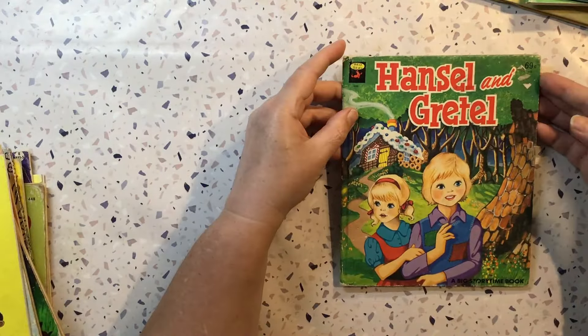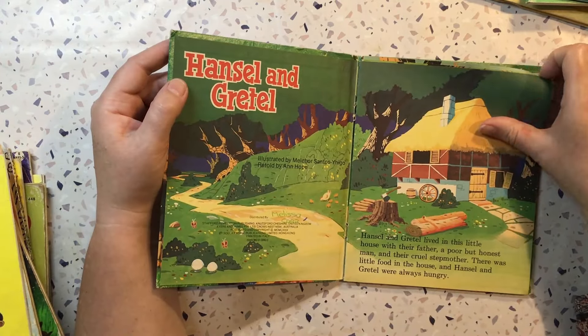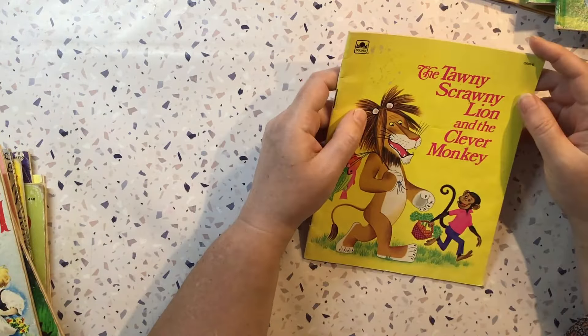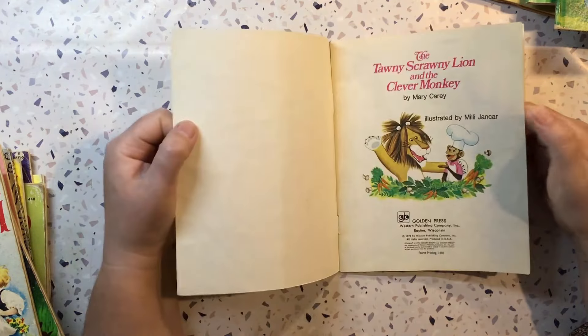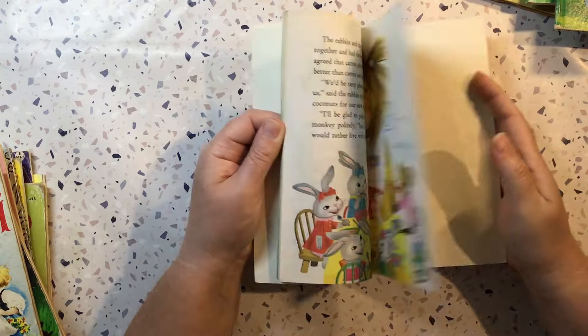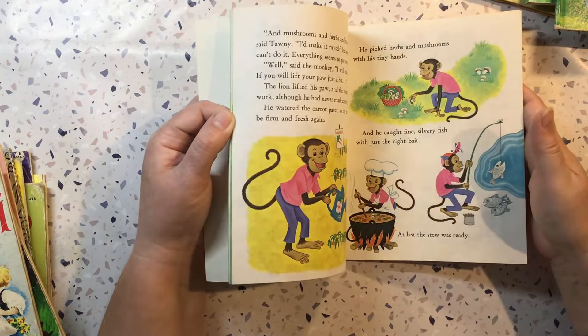Hansel and Gretel — this is in the same collection as the previous one. The Tawny Scrawny Lion and the Clever Monkey, 1980, which is a Golden Book, apparently produced by the same mob.